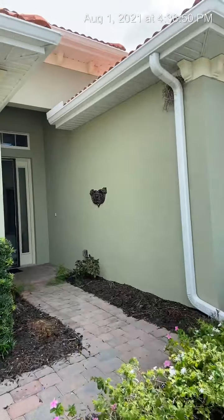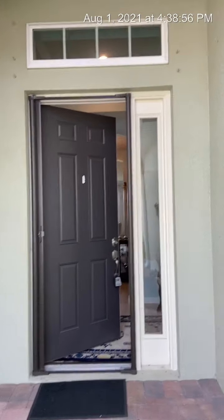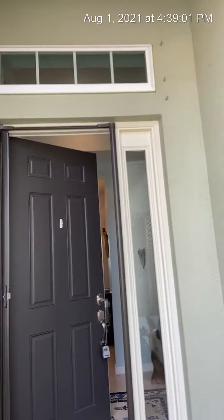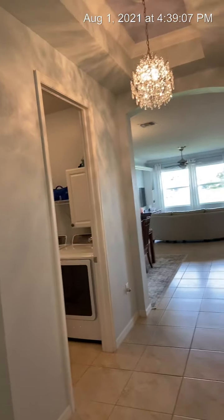This is a three-bedroom, two-bath home, just over 1,800 square feet. Here's your entrance — you have a nice eight-foot door, skylight, and a top light here. This home has so much natural light, it's unbelievable.